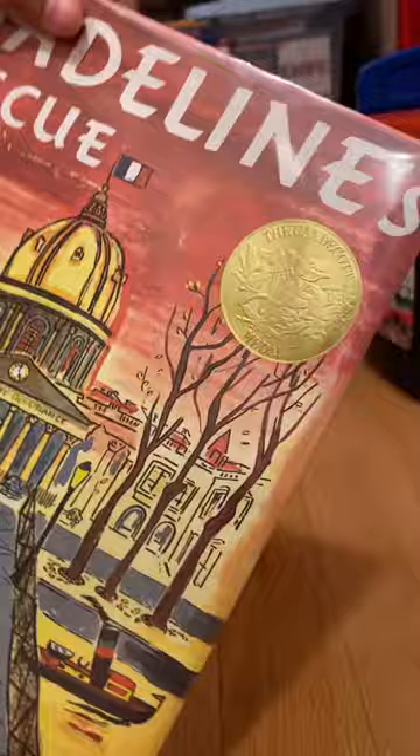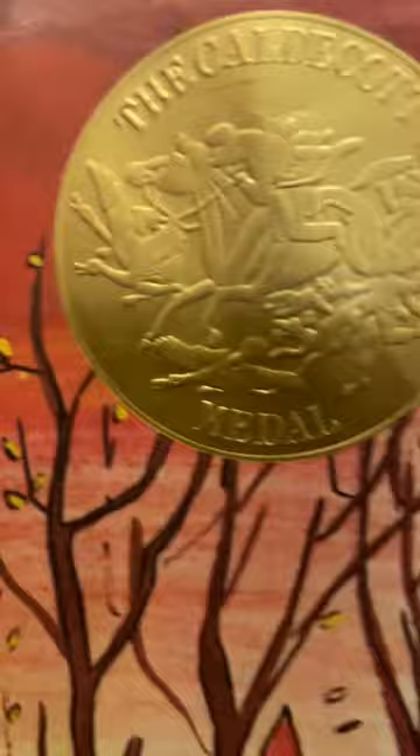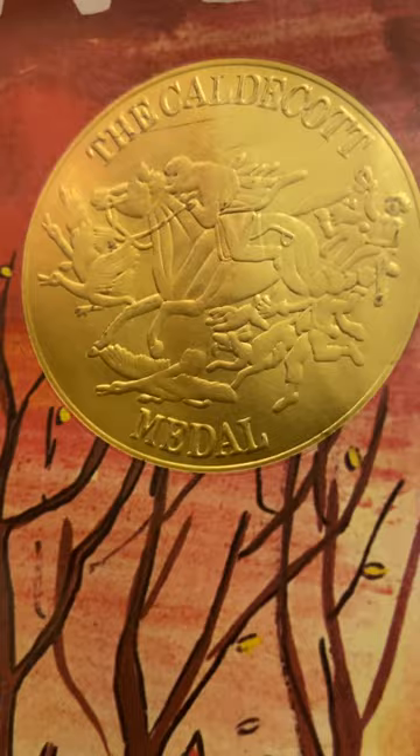Here is a circa 1990s or early 2000s print of Madeline's Rescue by Ludwig von Bemelmans. This is the second installment in the Madeline series, and one of the first children's books I know of to receive a Caldecott Medal.